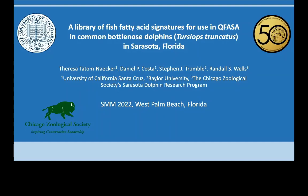Hi, my name is Teresa, and this is a presentation to accompany my SMM poster.